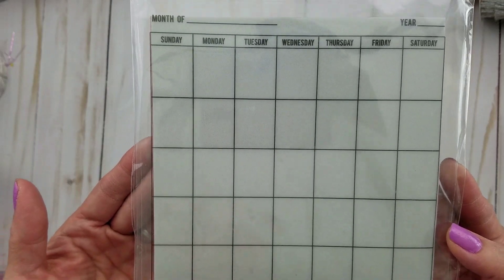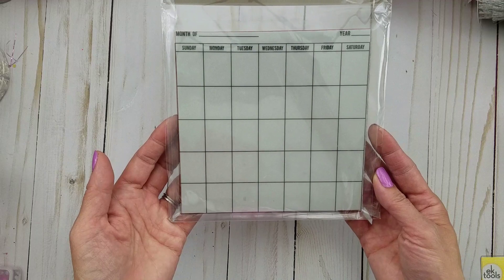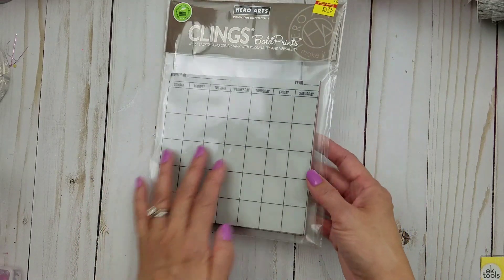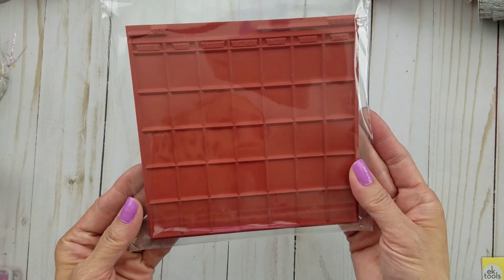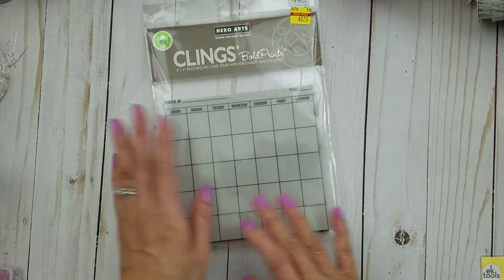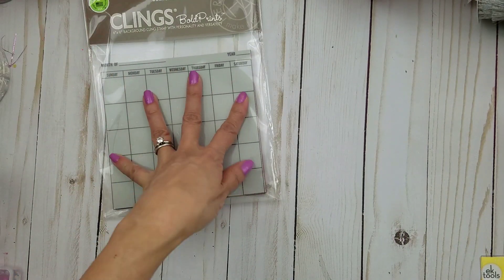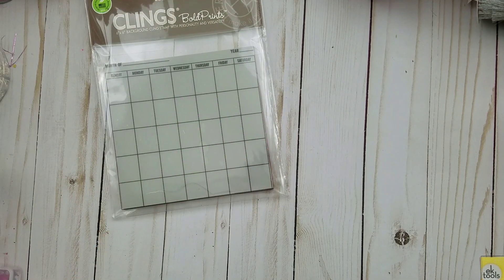Even though I don't exactly do planners, I always need a calendar — either for work or for my kids. So this is a great size, it's 6x6. I just love it, so for $3.75, why not? And if you guys are into planners, this is really great too.